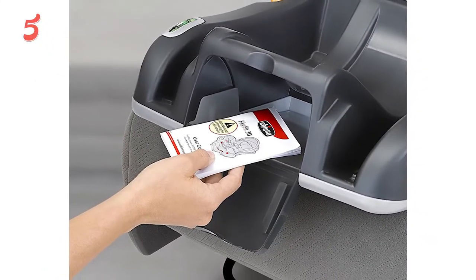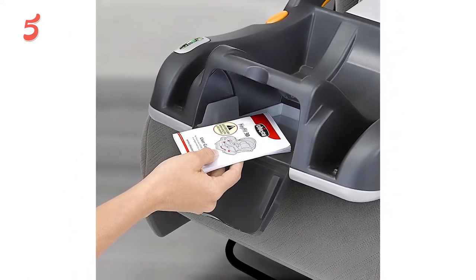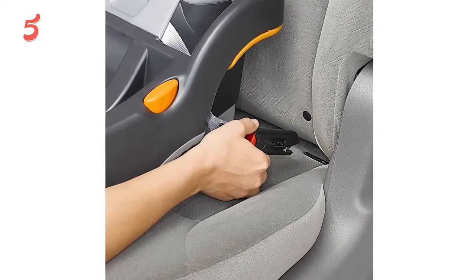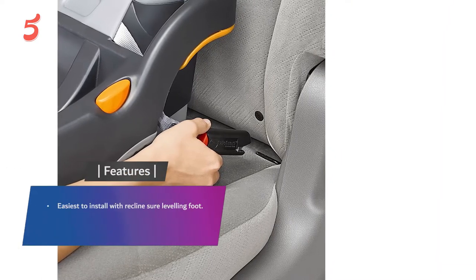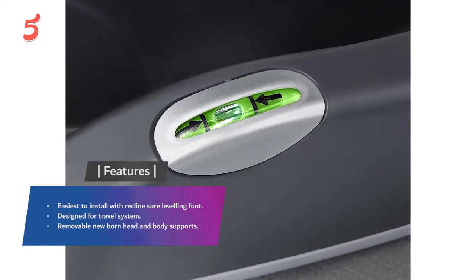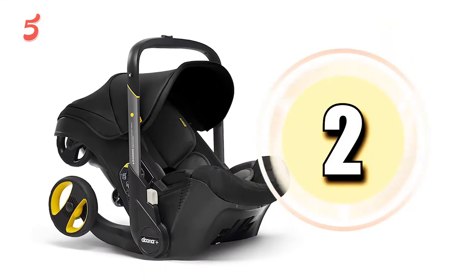There's a one-pull tightener on the five-point harness, and for improved impact protection the carrier shell is lined with EPS energy-absorbing foam. Weighing in at 17 pounds, the Chicco KeyFit is sure to provide the support and protection you're looking for in a car seat. Features include easiest to install with recline sure leveling foot, designed for travel system, and removable newborn head and body supports.